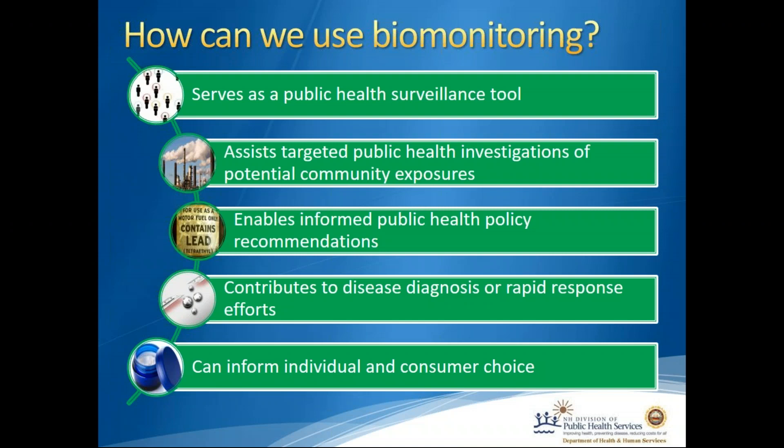We can also use biomonitoring to inform public policy recommendations or to see how effective those policies are. An example is child blood lead testing. Blood lead testing has been conducted for many years, and in the 1970s legislation was passed that removed lead from gasoline. Over time, lead was also removed from the environment because it was no longer being emitted from gasoline. We were able to see a great decline in the amount of lead in children and adults across the U.S. because of this policy. And because of that, lead has also been removed from solder, canned goods, and paint.